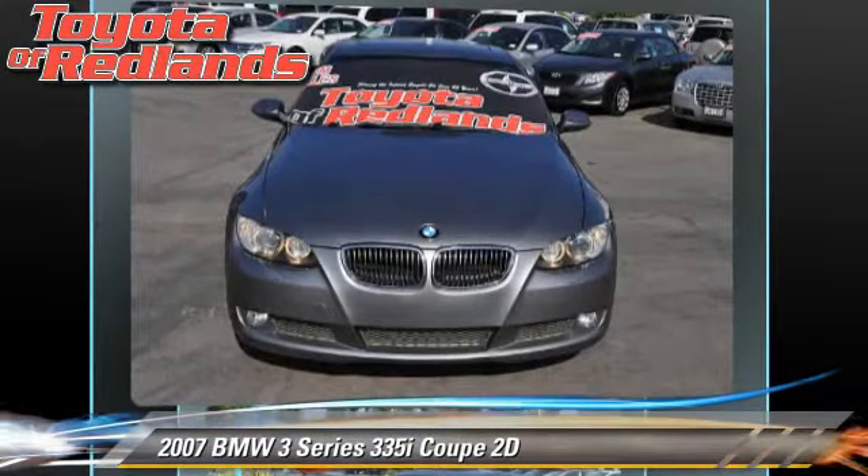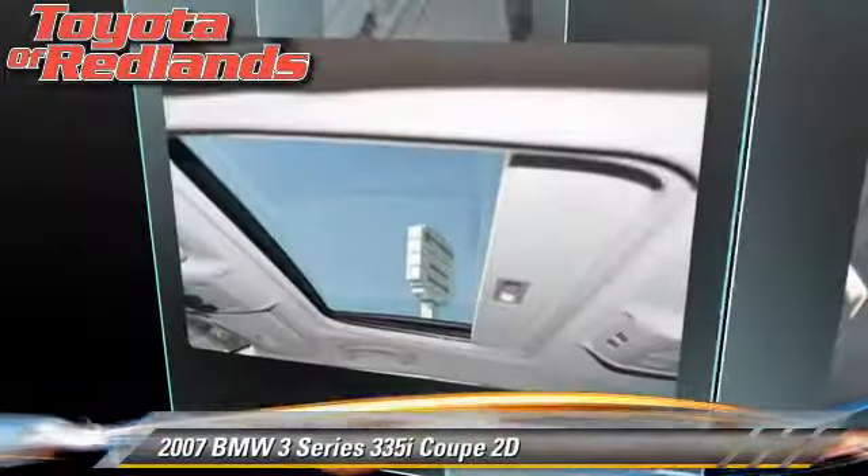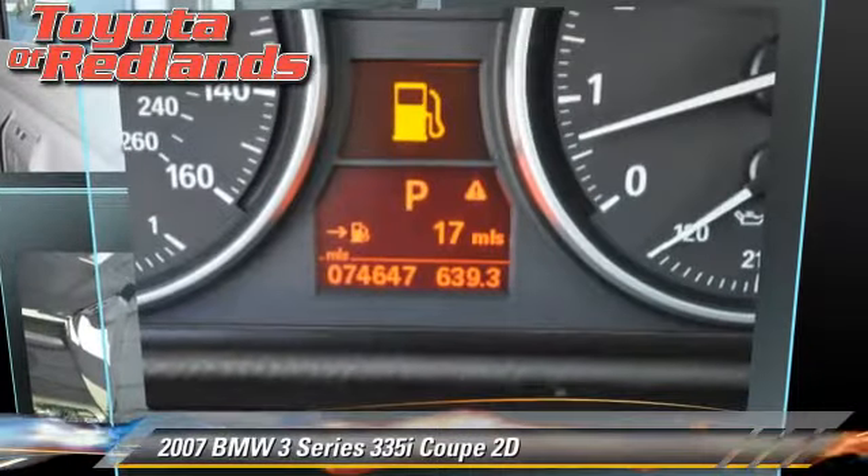Comfort and convenience features include power door locks, leather seats, and Logic 7 premium sound. Give us a call to schedule your test drive today.